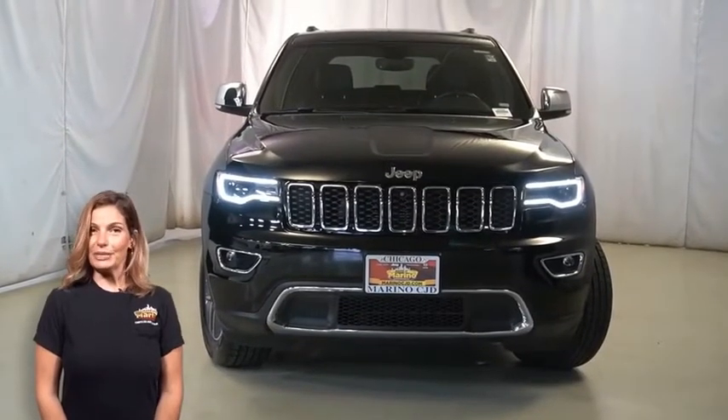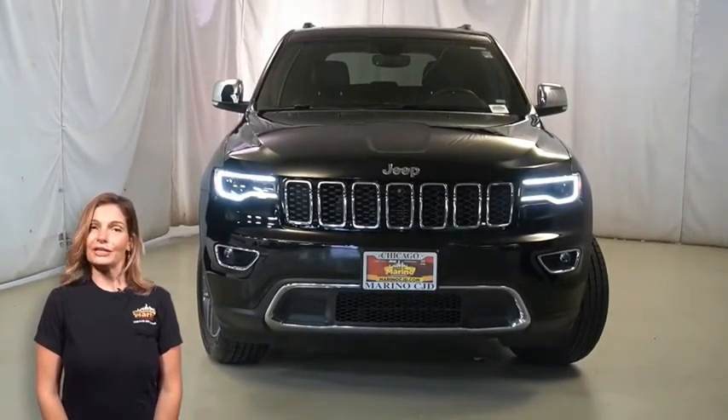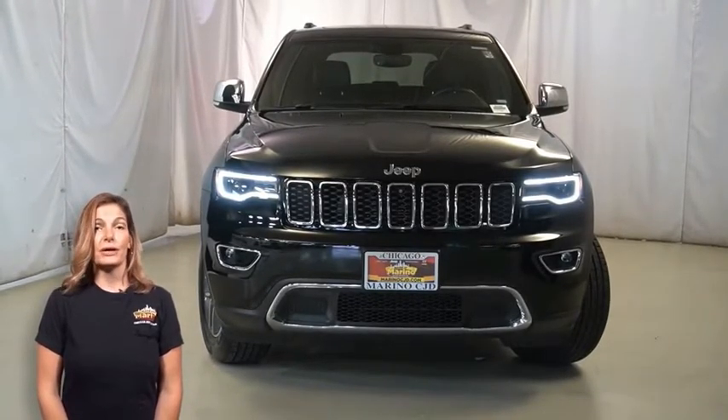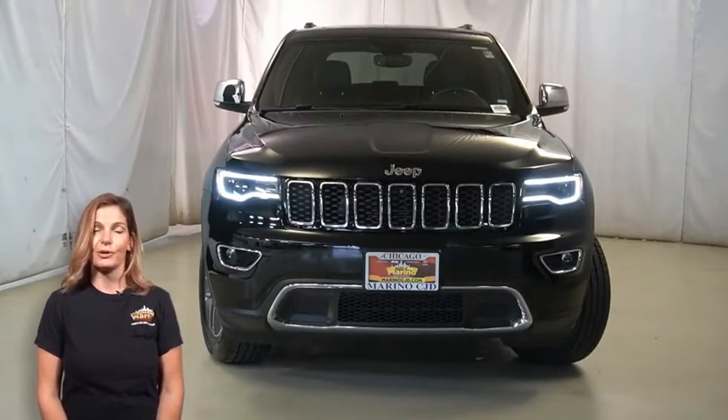Are you looking for a highly equipped SUV with all the right options and reliability? Take a look at this certified pre-owned 2019 Jeep Grand Cherokee Limited in diamond black crystal pearl.